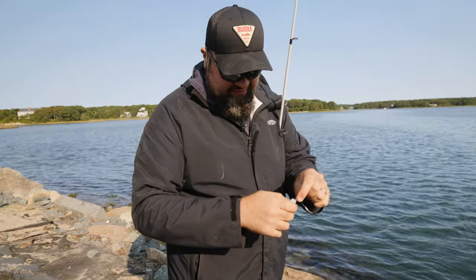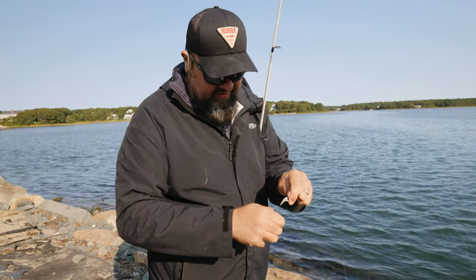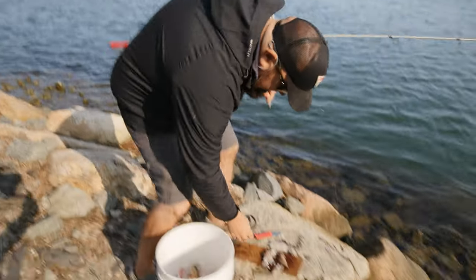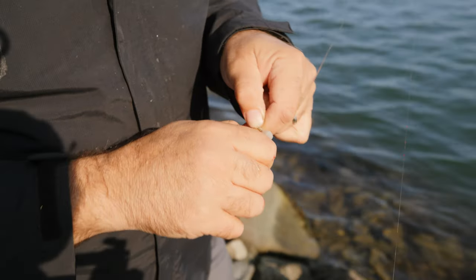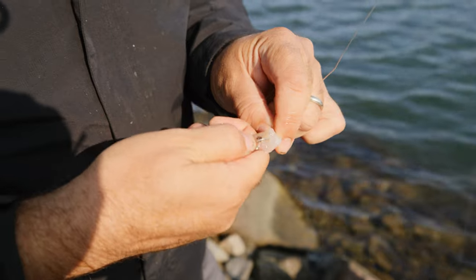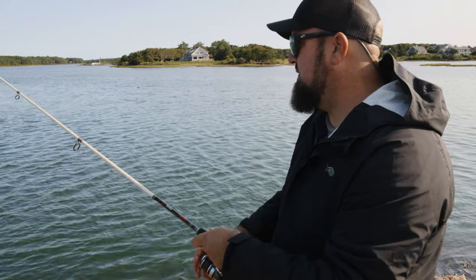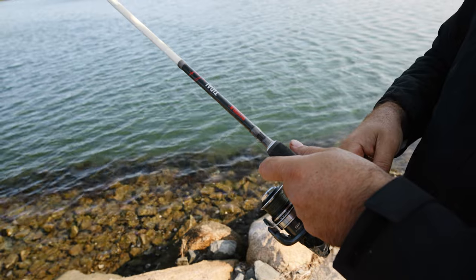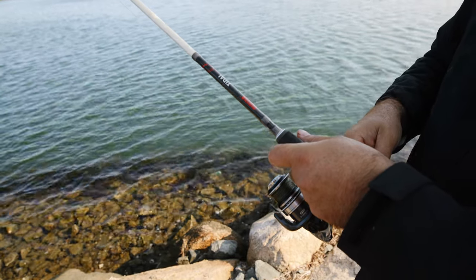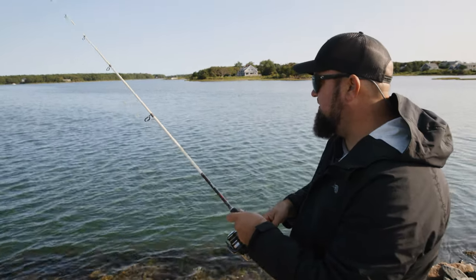I've caught four fish already on this one little piece of bait. Anytime you're chunking bait, a good rule of thumb is to keep your bait fresh. We've got plenty of squid here. After that squid sits out there for four or five minutes, it loses a lot of its scent, so we just want to keep freshening up our bait. These fish seem to be concentrated right now on a little drop-off from a pretty expansive sandy flat that drops into a little bit of a deeper channel, and I'm picking up all these fish right in the edge of that channel.